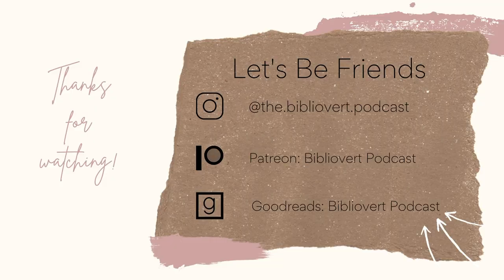That is it for this video. I really hope you enjoyed it. Have a fantastic week, happy reading, and I'll see you next time.